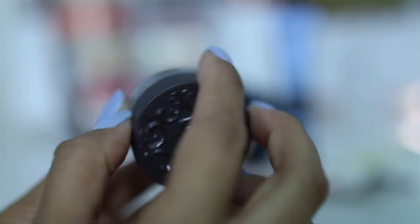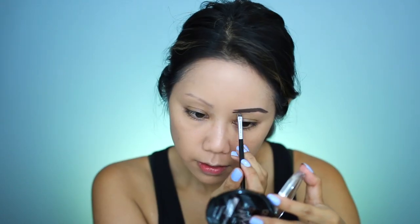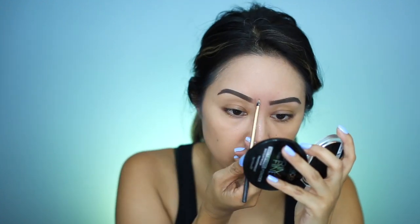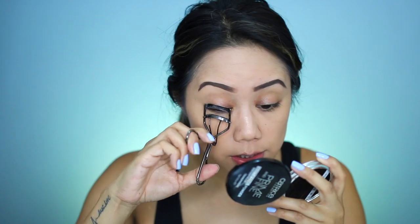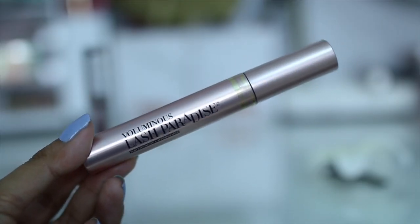Next, Kat Von D Dark Brown Super Brow Pomade — it does say that it's waterproof on the packaging. We don't want to be really overdone, even though the foundation with all of that is pretty much overdone. Curling the lashes and applying the L'Oreal Voluminous Lash Paradise Waterproof Mascara in the color Blackest Black.